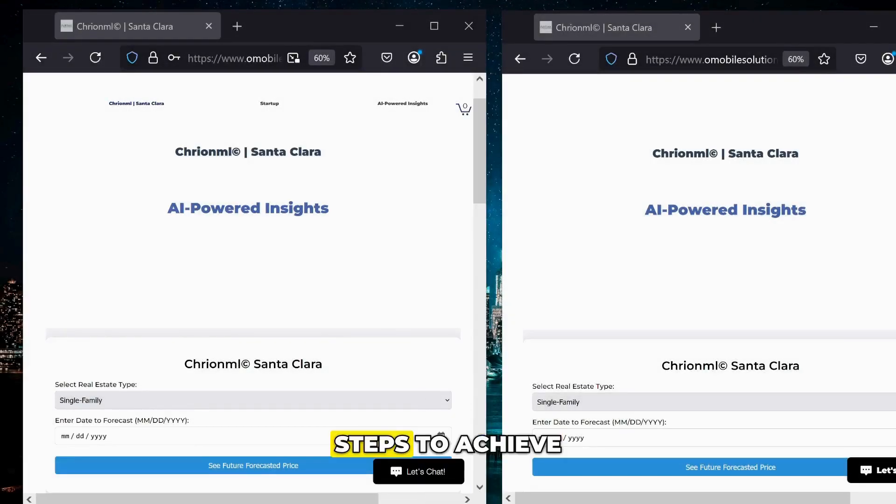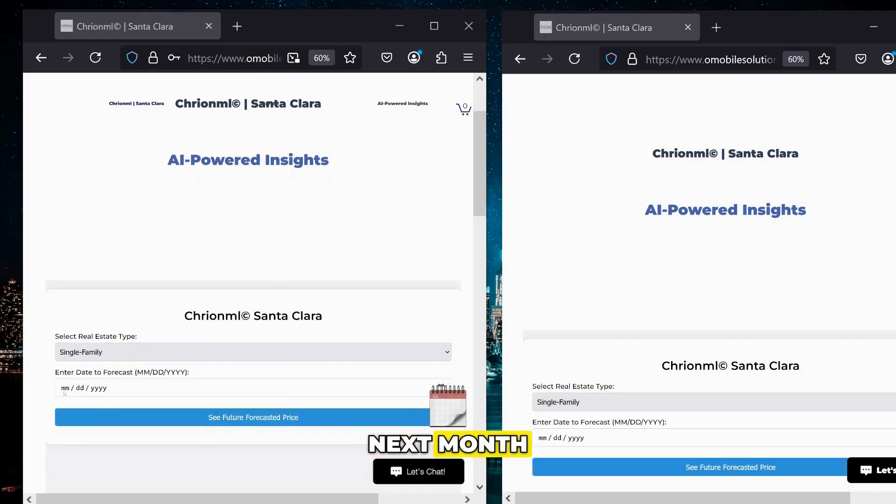I'm going to demonstrate the three steps to achieve over $161,000. The first step is we're going to forecast out for next month the forecasted single family home price in Silicon Valley.